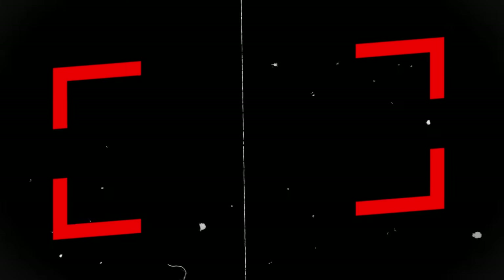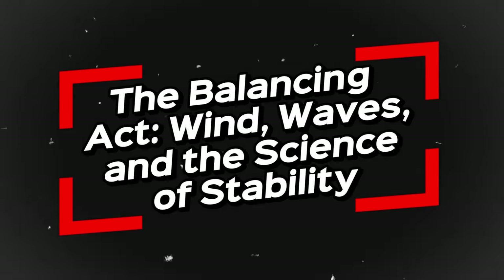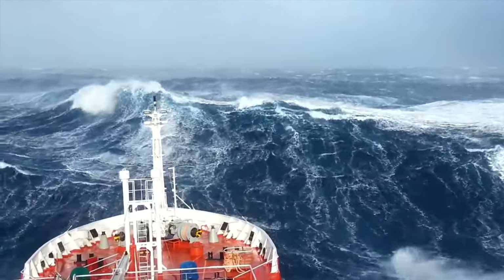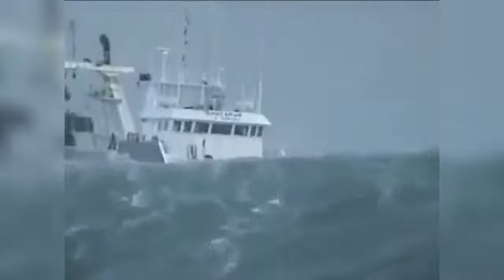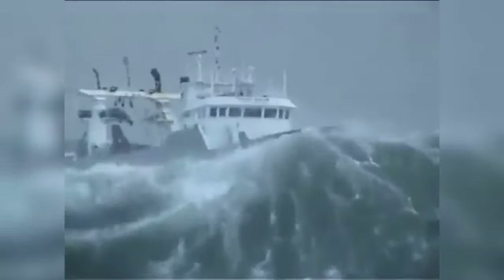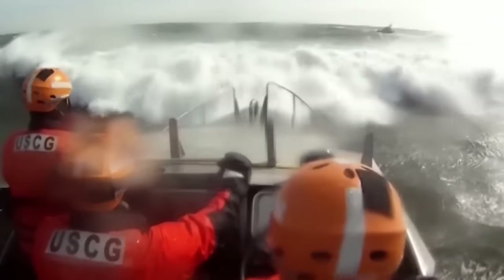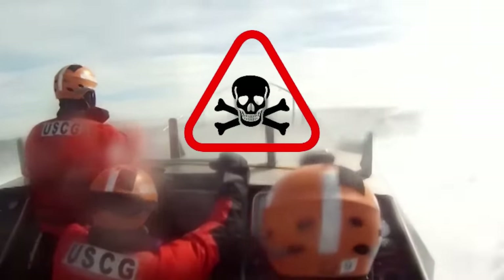The answer lies in a complex interplay of factors. First, there's the wind — a fickle force that can push and pull a ship like a giant sail. Strong winds can cause a ship to wobble and sway, making life difficult and potentially dangerous for the crew.